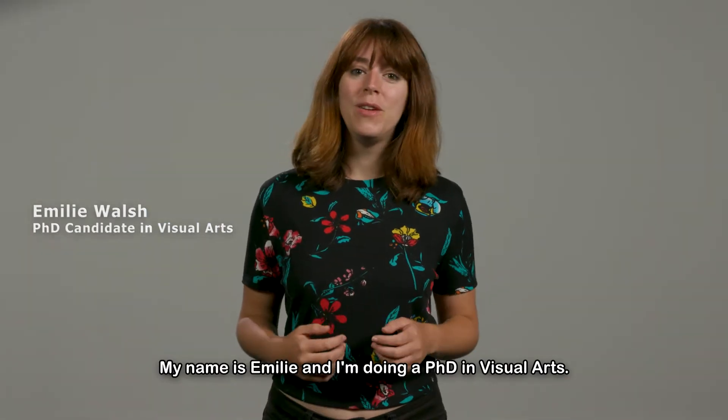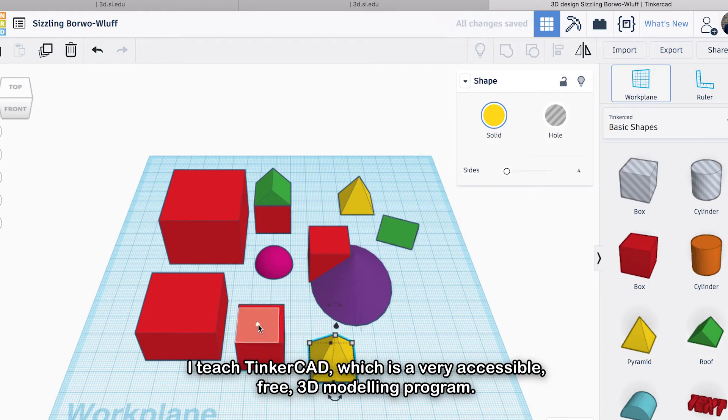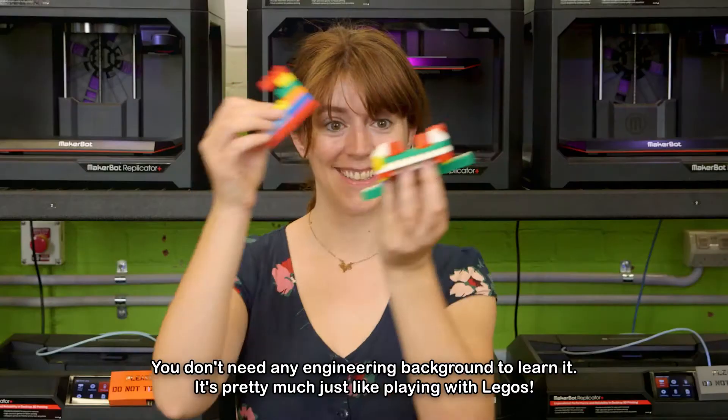My name is Emily and I'm doing a PhD in Visual Arts. I teach Tinkercad, which is a very accessible, free 3D modeling program. You don't need any engineering background to learn it. It's pretty much just like playing with Legos.